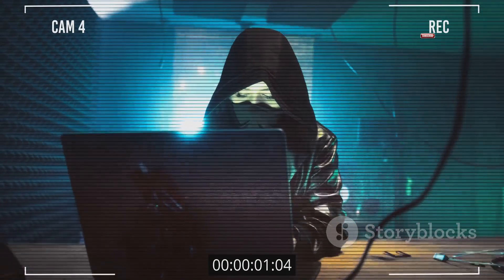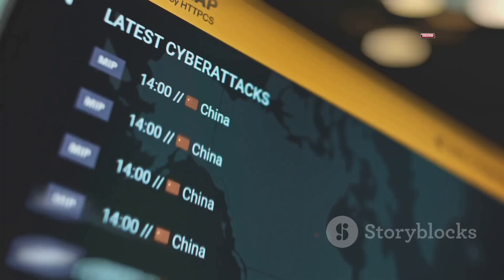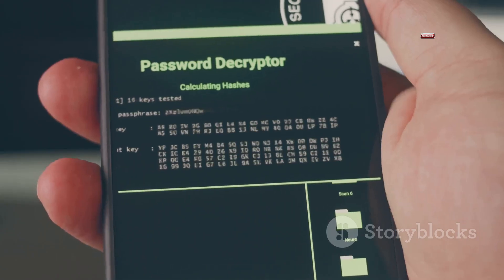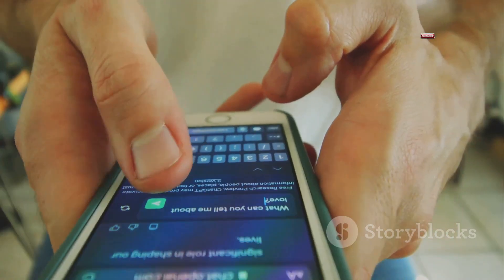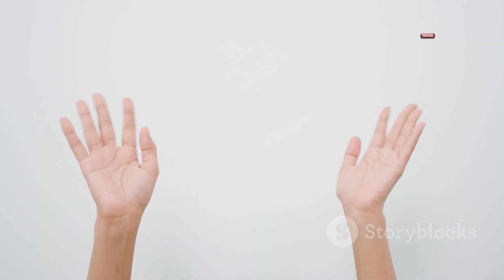So that's pretty much it for phone hacking. It's a scary thought, but the more you know about how it works, the better you can protect yourself. Keep those passwords locked down, be wary of shady links, and keep your software updated. As always, thanks for watching — I'll catch you in the next one. Peace.